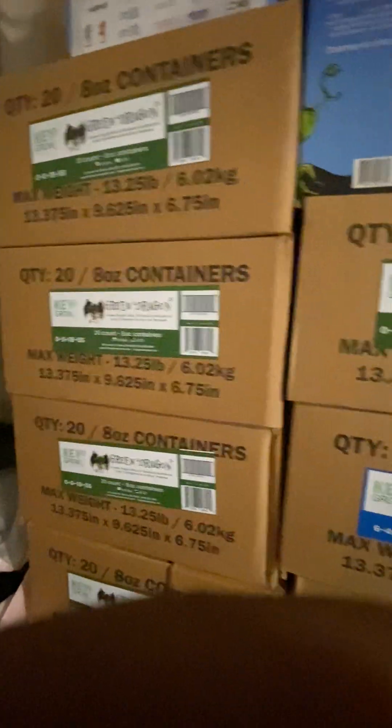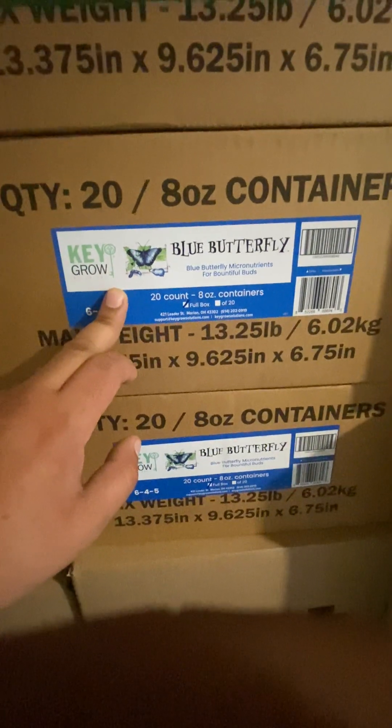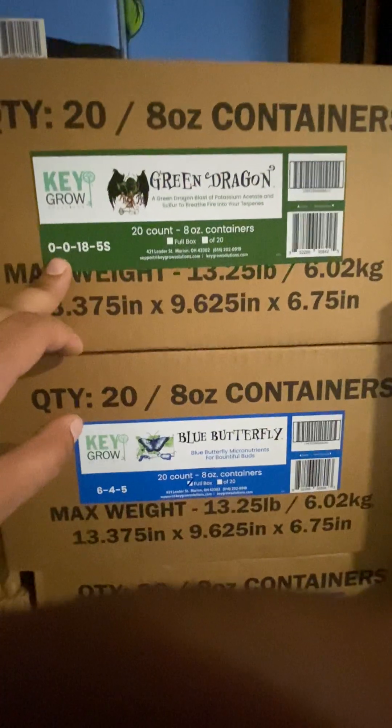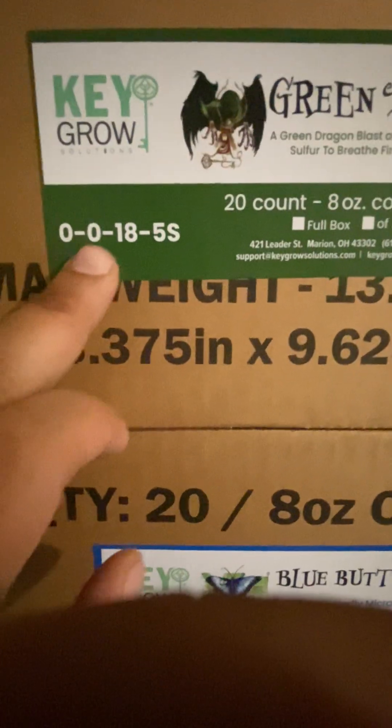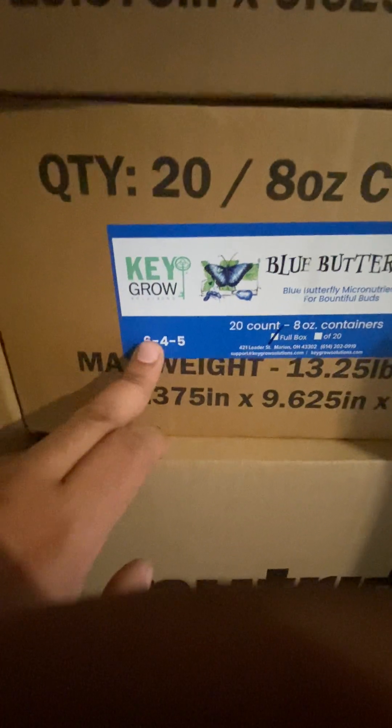I've got 44 of these starter kits and they originally sold for $79.99 - all brand new. There's more of the Kegro nutrients - the Blue Butterfly, Green Dragon. These numbers tell growers exactly what the contents are - nitrogen, potassium, sodium - they can tell by the numbers. These were big sellers. I've got more Nutra Plus here too.